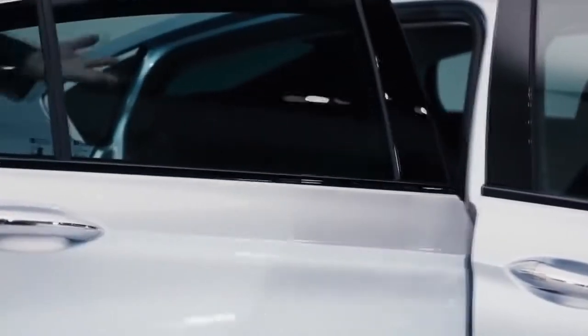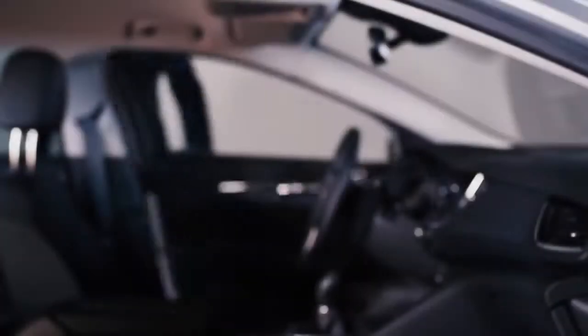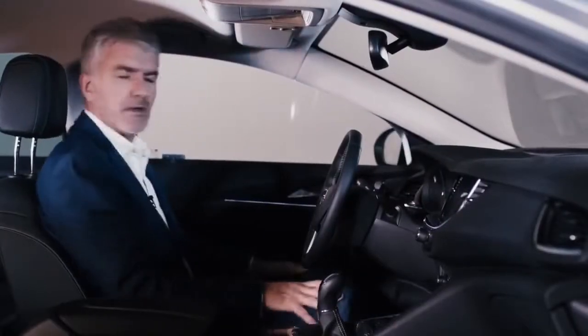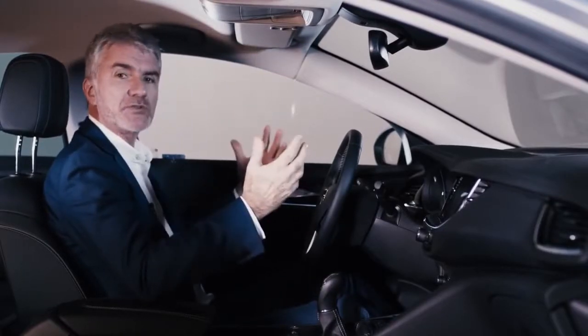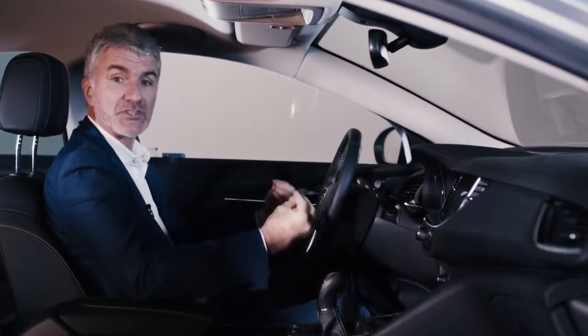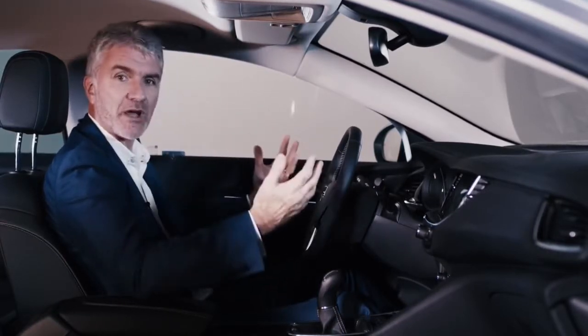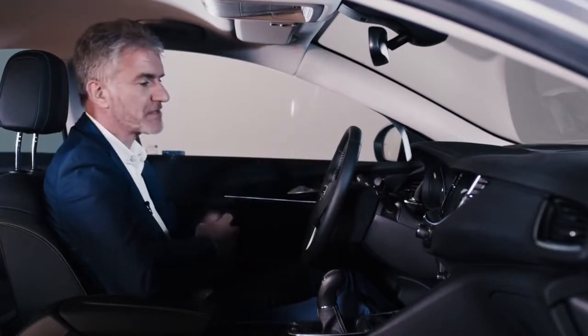Now let's go inside and talk about this wonderful rear seat package. As you can see, there are generous amounts of space in this car — we've actually increased the legroom, shoulder room, and headroom. I'm one meter ninety-four and I've got generous amounts of space around me. Once you're in the driver's seat, the first thing you notice is how low you sit in this car. You really sit in it, which gives you a great connection to the road and fits with the driving character — it's a very sporty car and the driving position fits that very well.